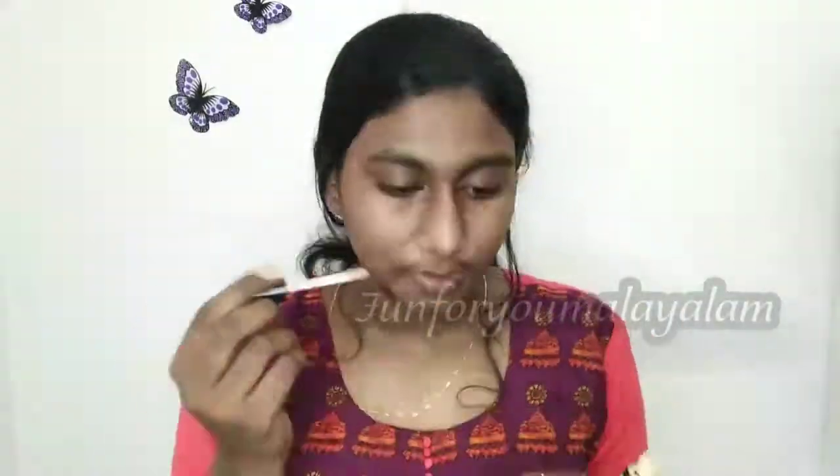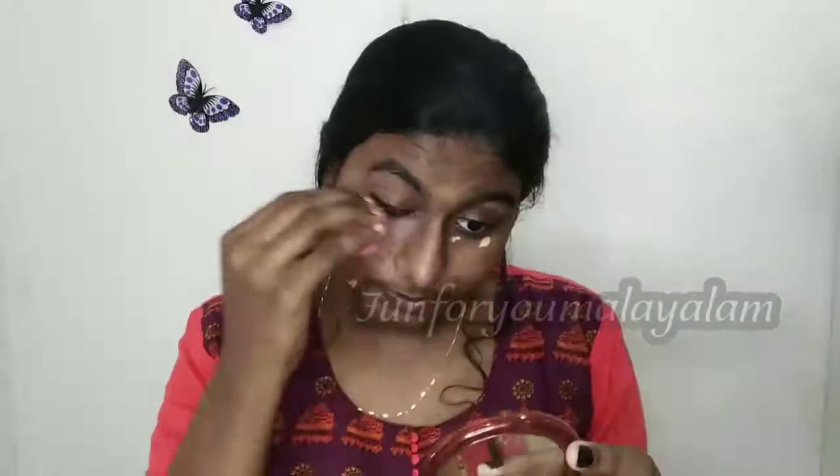I will put all the links in the description box. I have a concealer — it's a Swiss beauty concealer. You can apply it evenly on your face.